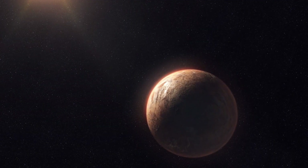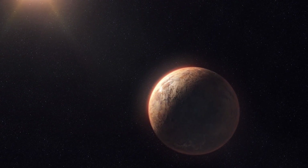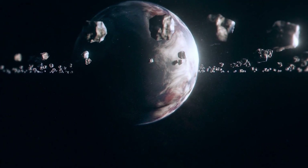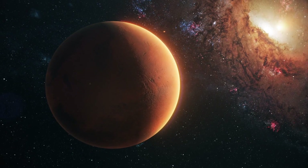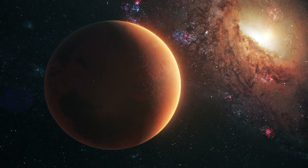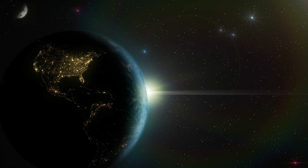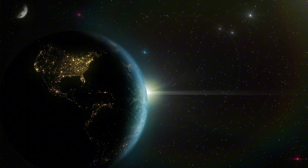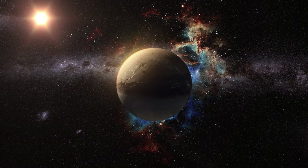The sun's magnetic field is generated by the movement of electrically charged gases in its interior, creating a complex magnetic field that eventually reverses its polarity. The sun is primarily made of hydrogen and helium plasma, with energy produced by nuclear fusion in its core, transferred outward through the radiative zone and then by convection in the outer layers. The solar dynamo, operating in the convective zone and the tachycline, generates the sun's magnetic field. Differential rotation — where the equator rotates faster than the poles — stretches and amplifies the magnetic field lines, driving the solar cycle. At present, the sun is in solar maximum, where sunspots and solar activity are at their peak, potentially causing risks like solar flares and CMEs that can disrupt satellite communications, power grids, and pose threats to astronauts.